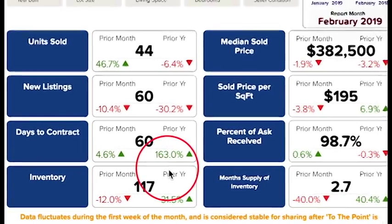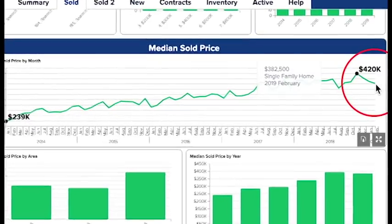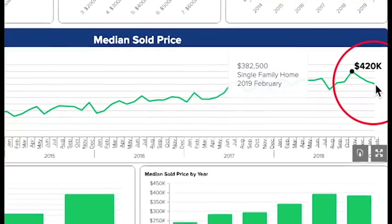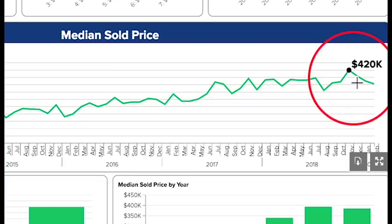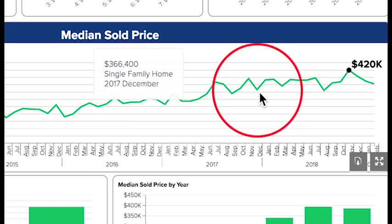Median price for February dropped from November's $420,000 peak to $382,000. Even as prices continue to climb, we commonly see prices dip a little bit in the winter, and if these trends continue, prices will go back up going into spring and summer.